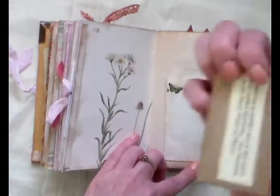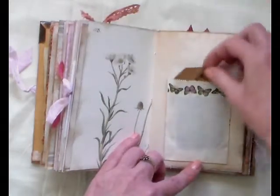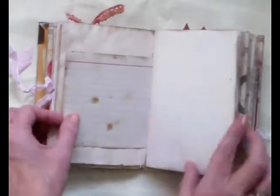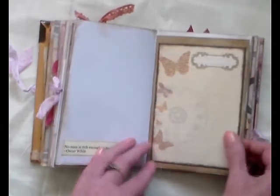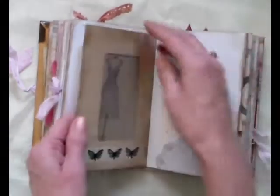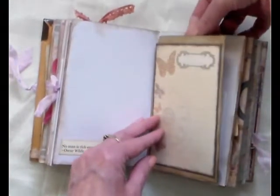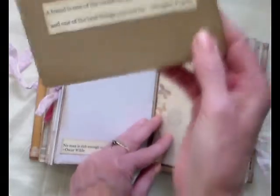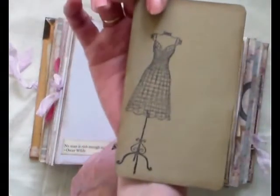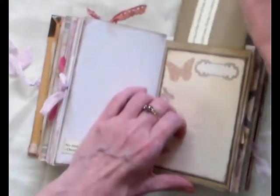I love that little tag and it's got a quote on the other side there too — isn't that pretty? Lovely papers. Another one of the quotes there. An envelope here. And another dress form there — really pretty, love that.